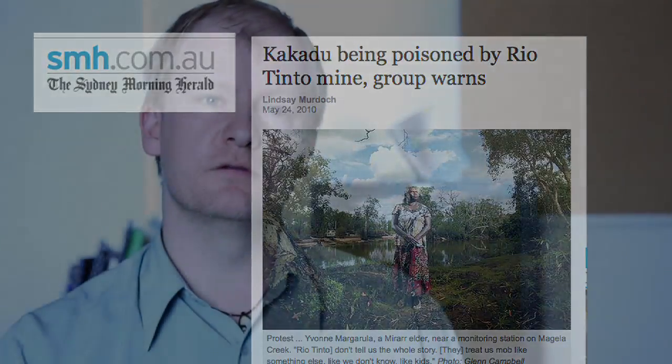If there was to be an accident at the heap leach site at Ranger, the most common way you would expect that to happen would be a big overflow event of all the acidic, metal, radionuclide-rich waters, which would flow into Magela Creek and then downstream into some of the wetlands and floodplain environment. You can only hope that if it were to proceed, that accident didn't happen — but one has to remain concerned given ERA's record.